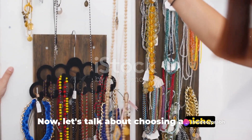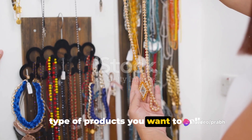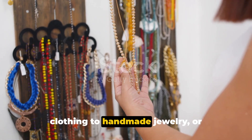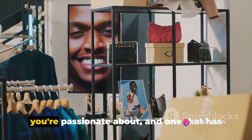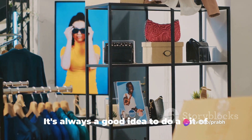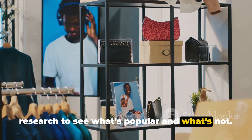Now, let's talk about choosing a niche. A niche is essentially the category or type of products you want to sell. This could be anything from vintage clothing, to handmade jewelry, or custom-made furniture. The key here is to select a niche that you're passionate about, and one that has a demand in the market. It's always a good idea to do a bit of research to see what's popular.